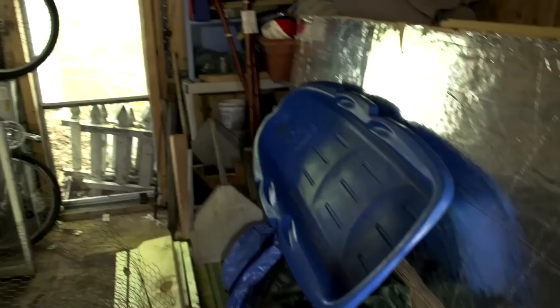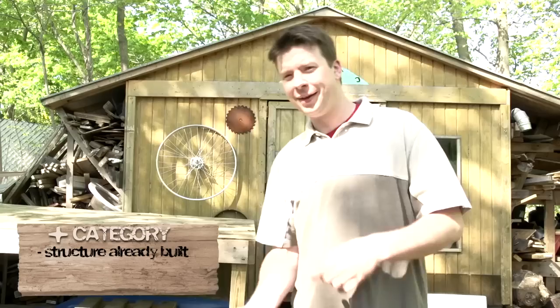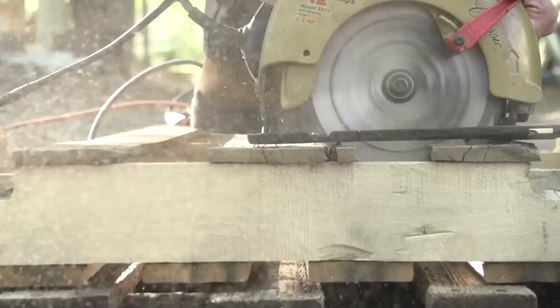Alright, so we checked out the shed — I do think it's going to work. In the plus category, we don't have to really build anything; the structure's already there, we can rehab it if you will. In the other category, there's dead mice in there, it smells like vomit, and there's no natural light in there. But we shall fix that.